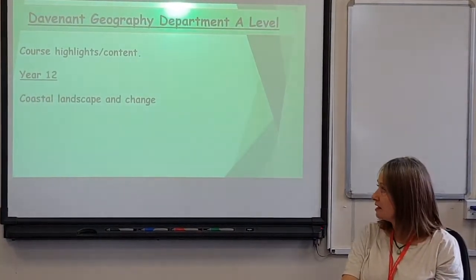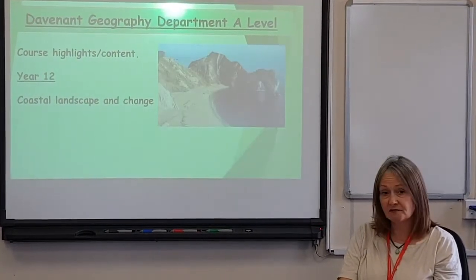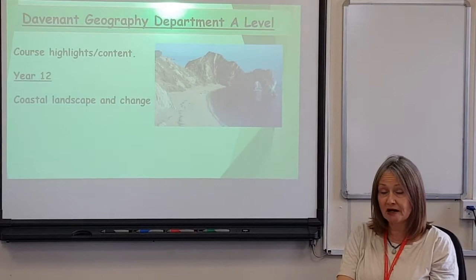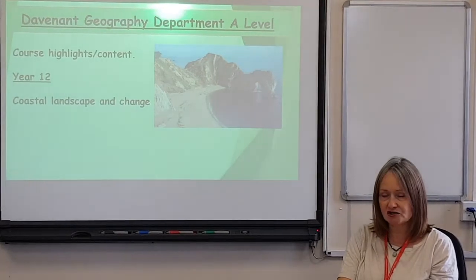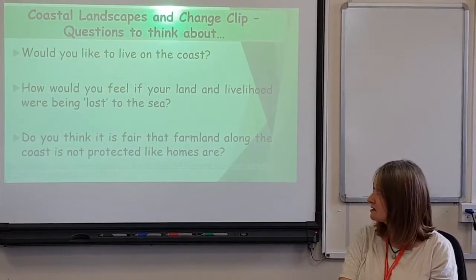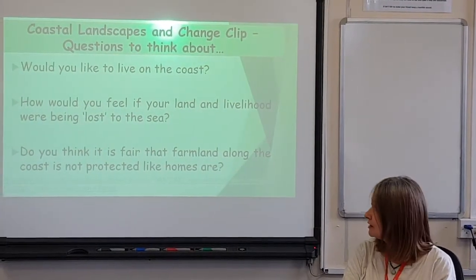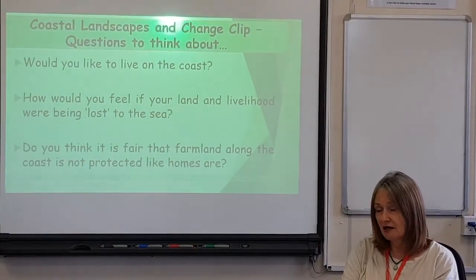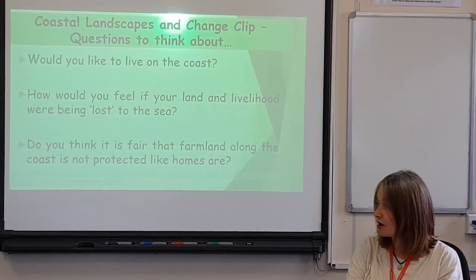Another topic we look at in year 12 is coastal landscape and change — again, something you might have looked at at GCSE. I'm going to show one more clip about coastal landscape and change. As you watch, think about three things: Would you like to live on the coastline? How would you feel if your land and livelihood were lost to the sea? And do you think it's fair that farmland along the coast is not protected like homes are?